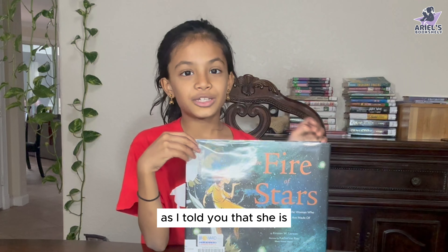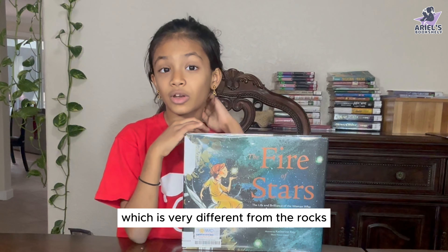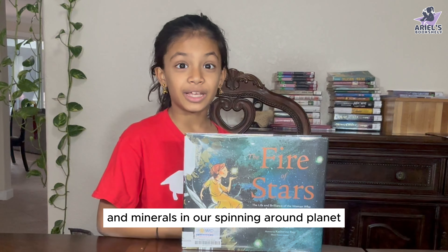She ends up the groundbreaking scientist, as I told you, that she is. And she discovers that stars are made of hydrogen and helium, which is very different from the rocks and minerals in our spinning-around planet.